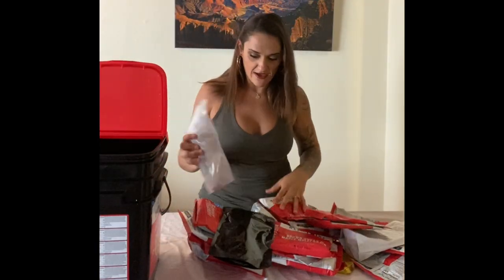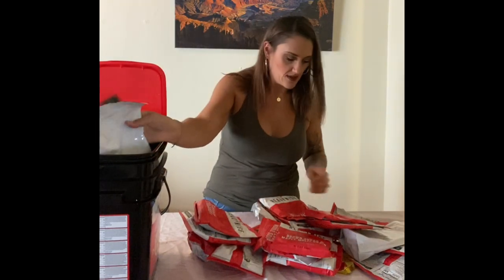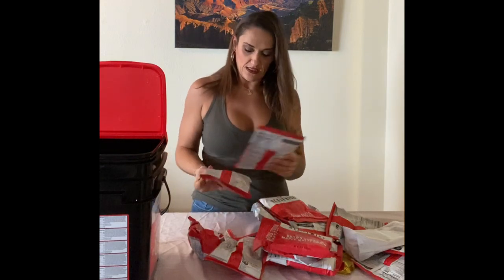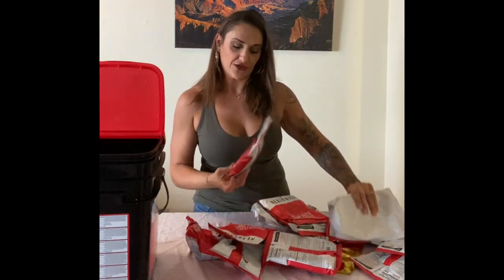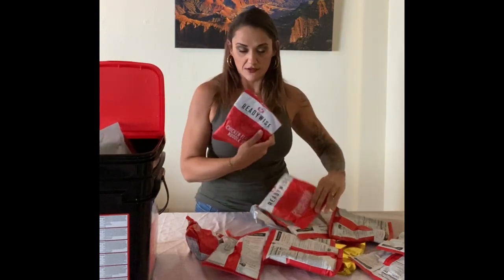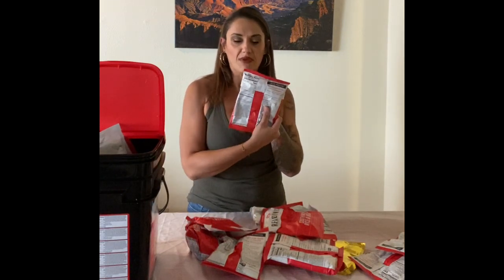Let's take a look at what we have in here. We have vanilla pudding packets, cheesy macs, apple cinnamon cereals, savory stroganoff, southwest rice and beans, brown sugar maple nut grain, orange drink, chicken noodle flavor soup, and creamy pasta and vegetables. These are really good-sized bags — the back of the pouch says one bag serves four people. It calls for four cups of water brought to a boil, then add contents. That seems to be the standard cooking method for all these food bags.